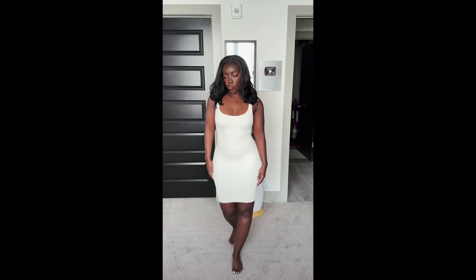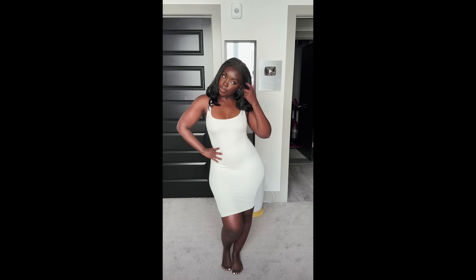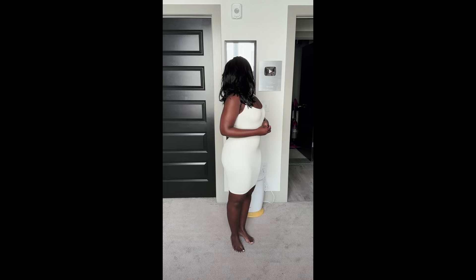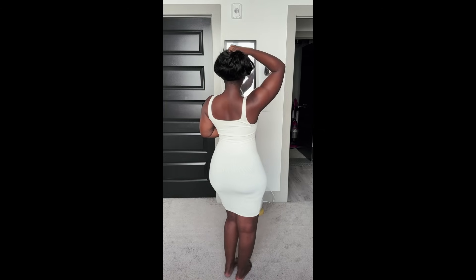Somehow I completely skipped over this dress — it's a simple white tube dress. I love it. It has a snatching quality to it, but not too much — not like I can't breathe, but it smooths everything out. Great quality basic to have in your closet. Also highly recommend her.